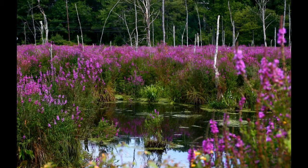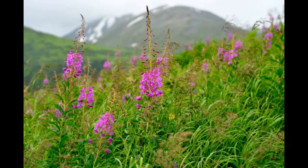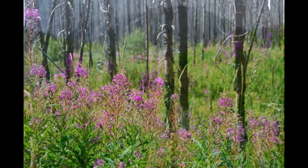Another characteristic to consider is habitat. Purple loosestrife tends to grow along the edges of slow-moving water or marshy wet areas. Fireweed can grow anywhere, but typically grows in forests, and can grow densely in recently burned areas.